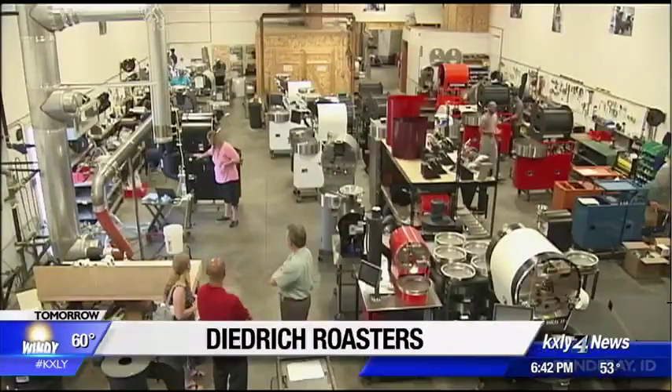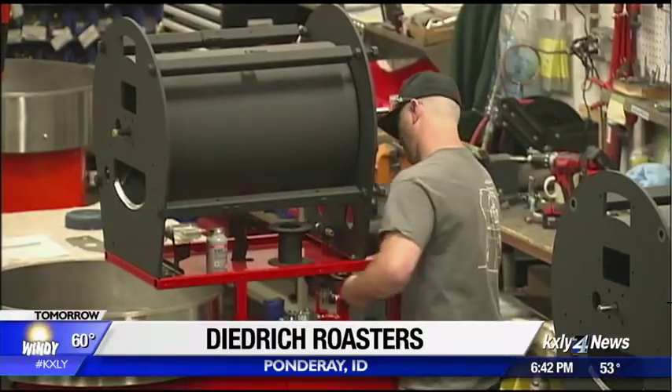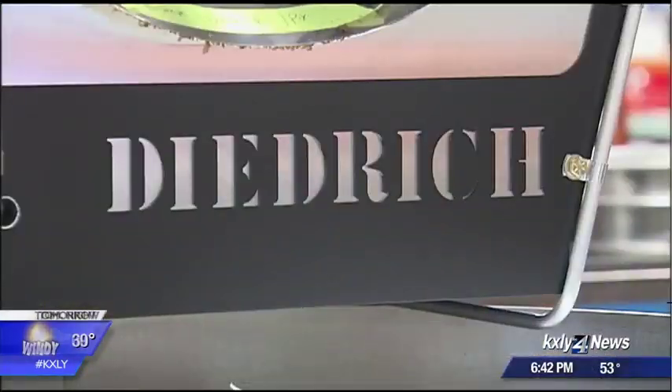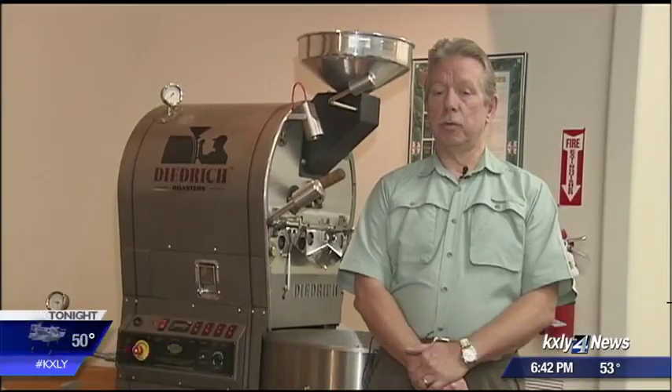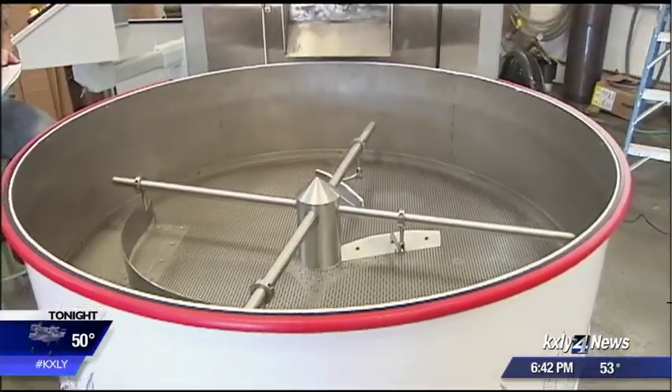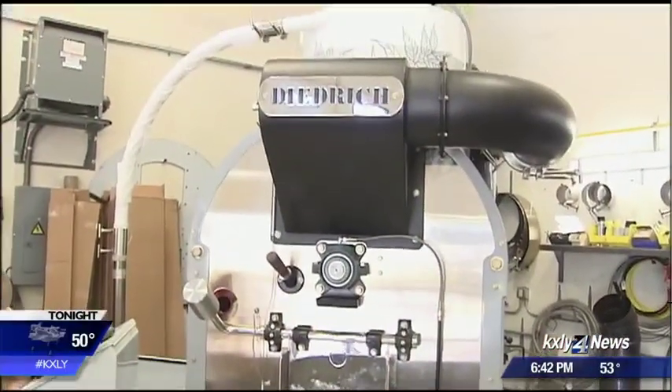For nearly four decades now, Dietrich Roasters has been dedicated to helping coffee roasters in the pursuit of the perfect roast. Their customer ranges from the entrepreneur opening his own coffee shop and wanting to roast his own coffee beans, to much larger companies who roast not only for themselves but for many other companies.